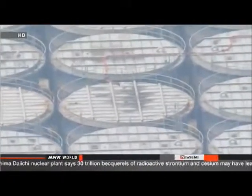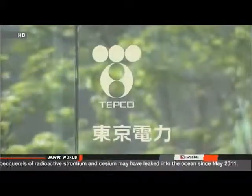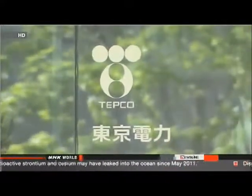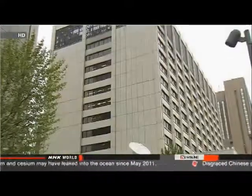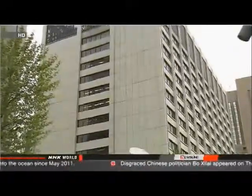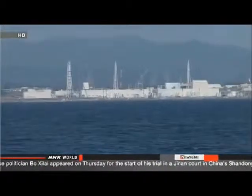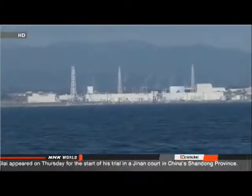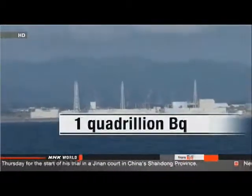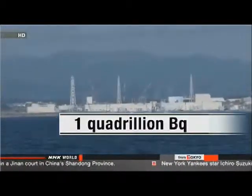Company officials have reported another grim figure: 30 trillion becquerels of radionuclide substances have been discharged into the ocean since May 2011. They say 950 trillion becquerels of cesium had leaked into the ocean before that date, meaning about 1 quadrillion becquerels of radionuclide have been discharged into the Pacific.